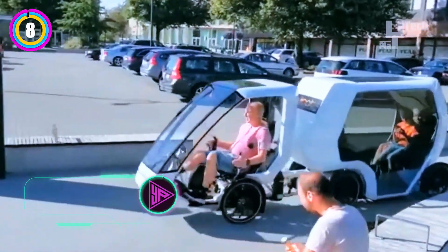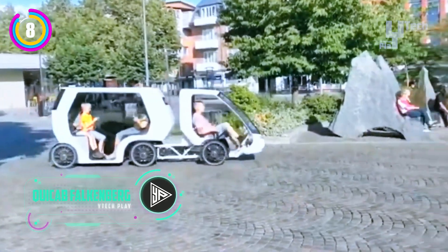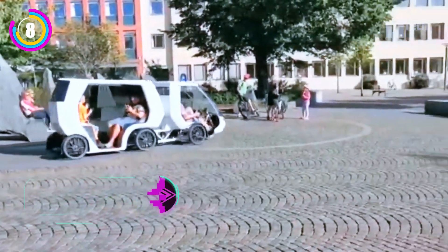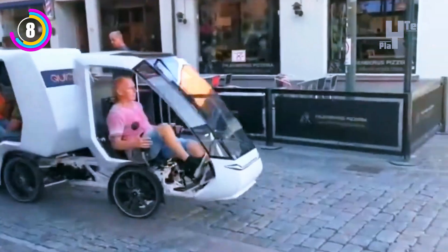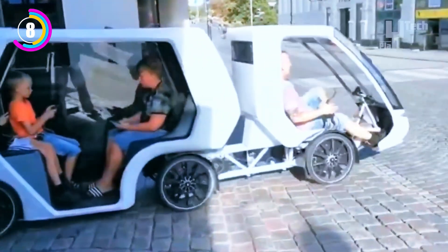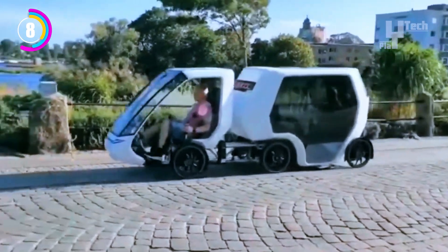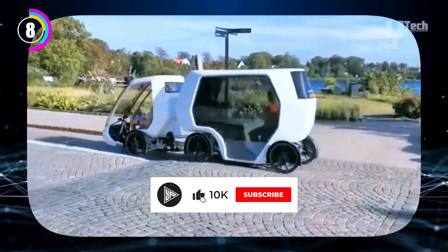A cargo bike and taxi pod are combined in this innovative Swedish design to provide sustainable urban transportation. QuickUp Falkenberg provides a smooth, weatherproof ride with a slim design that makes navigating through crowded streets simple. The VELOF Armadillo Electric offers a peaceful and environmentally friendly ride, and the system benefits both businesses and city planners. QuickUp Falkenberg improves cycling infrastructure to lessen reliance on cars and traffic.